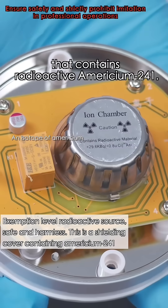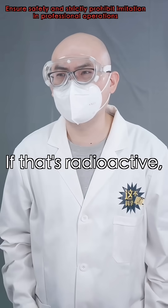It has a component that contains radioactive americium-241. What? No way! If that's radioactive, how am I still alive?